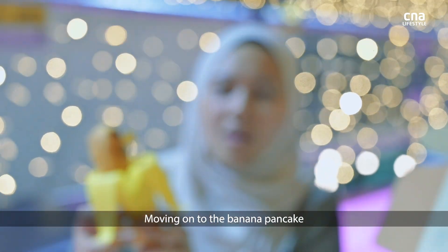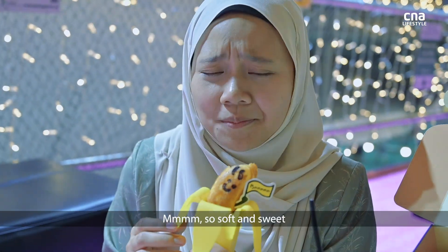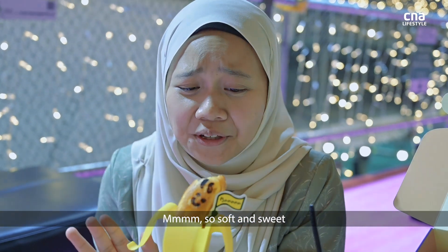Moving on to the banana pancake. So soft and sweet.